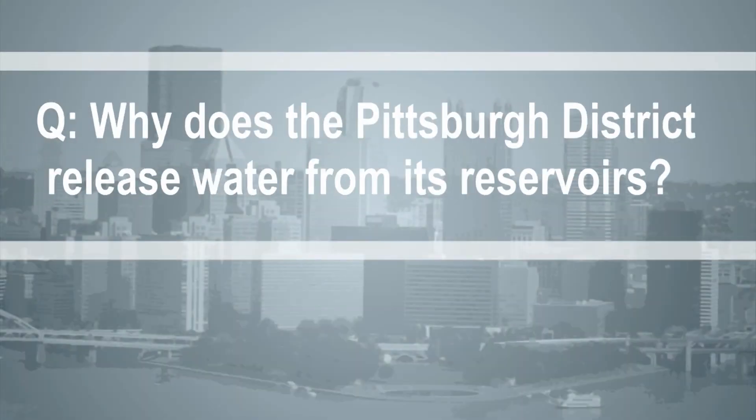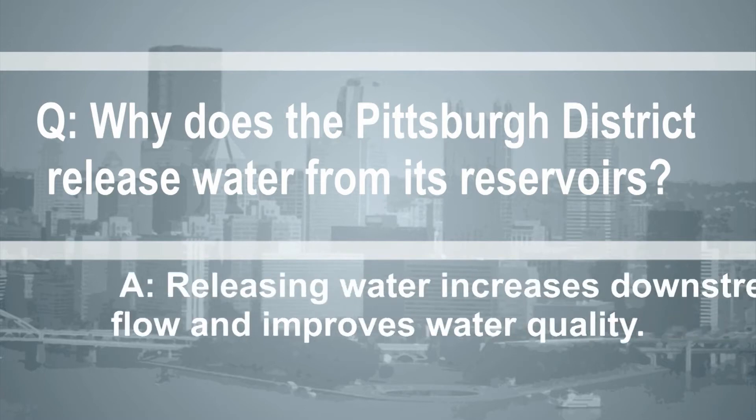Why does the Pittsburgh district release water from its reservoirs? Releasing water increases downstream flow and improves water quality.